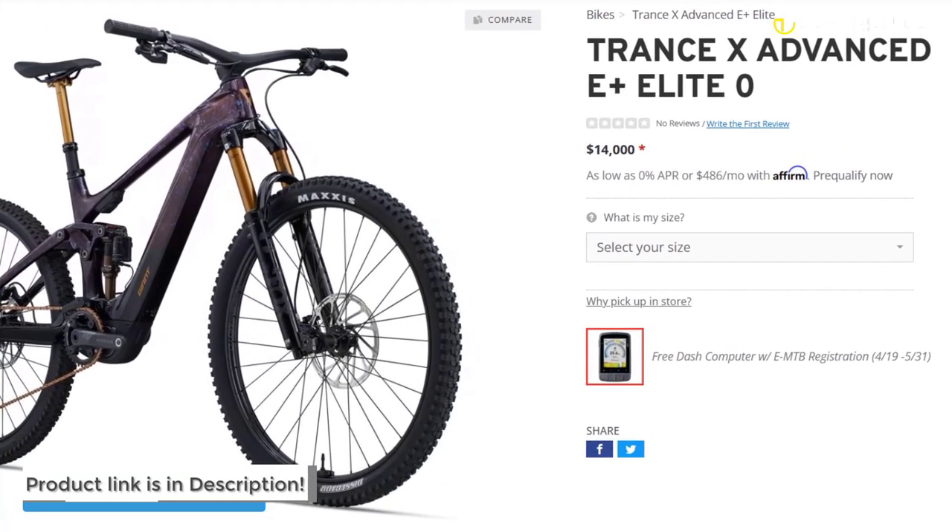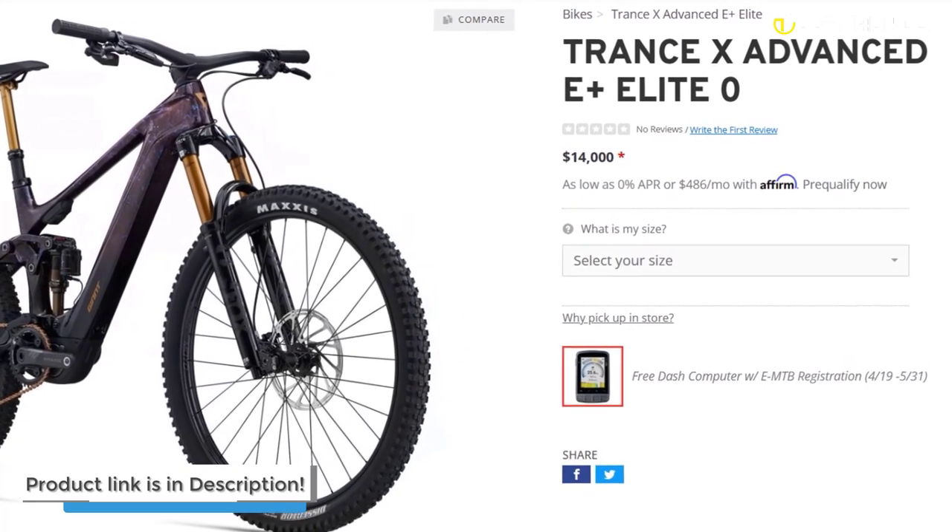The bike comes with a hefty price of $14,000, but its premium features and advanced technology justify the investment.